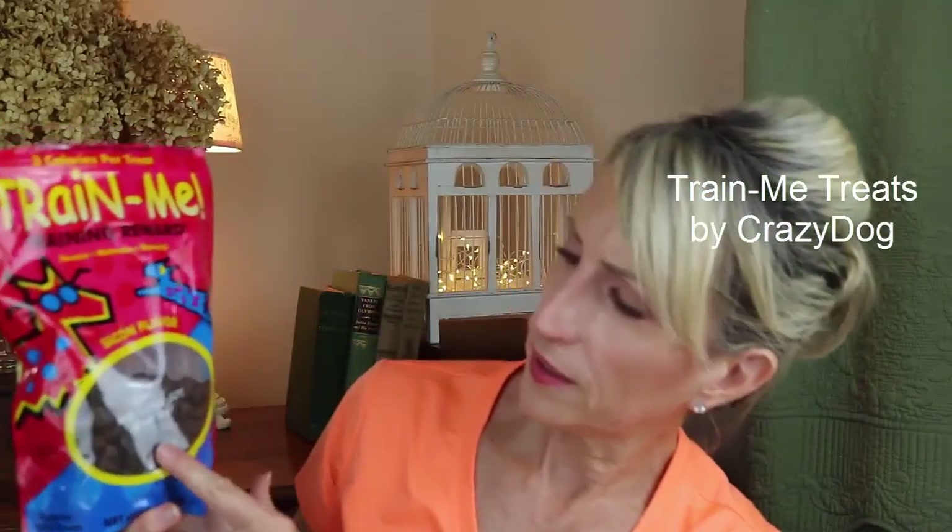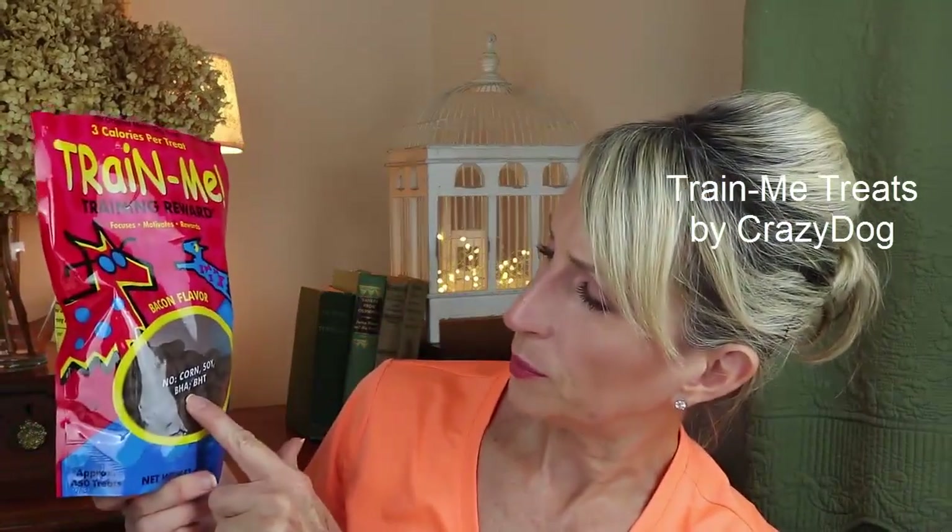I can give the Wellness Soft Bites to my dog sitter and just bring a week's worth. I also picked up these Train Me training treats — excellent for puppies, very tiny. They come in different flavors and I like that there's no corn, soy, BHA, or BHT, so they're more natural without a lot of gunk in them. That's food and treats for the most part.